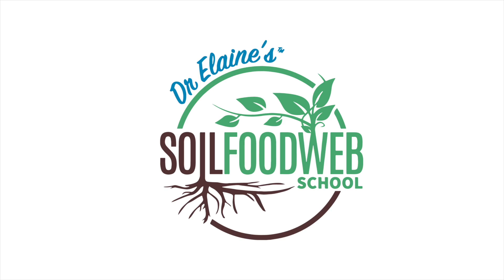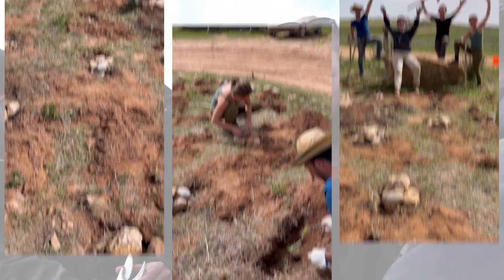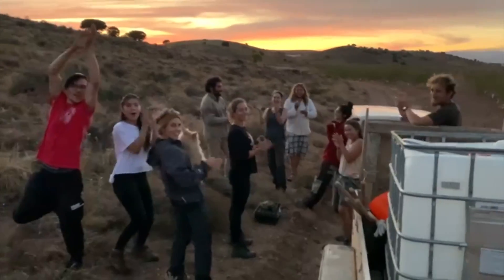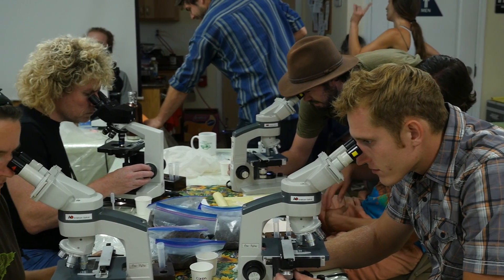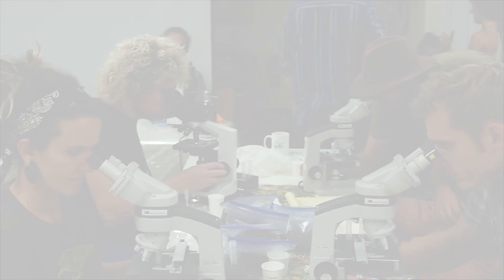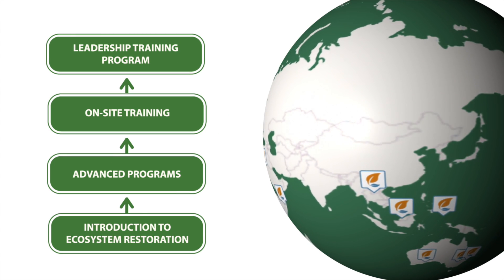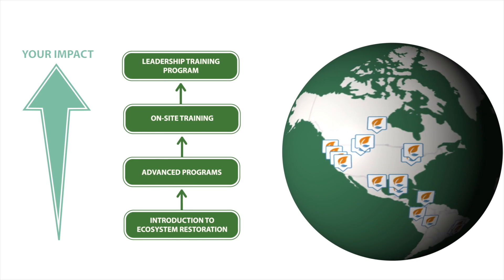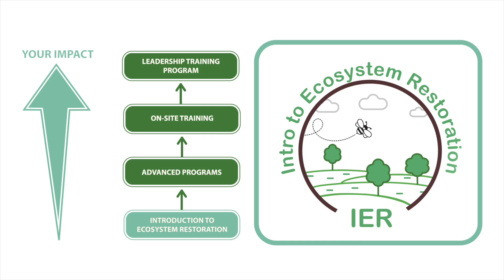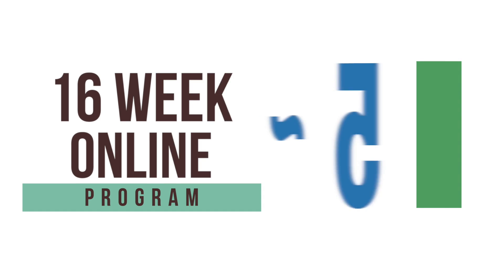The Soil Food Web School is proud to be collaborating with Ecosystem Restoration Camps, a global movement on a mission to train people to restore degraded ecosystems around the world. Together we are developing exciting new training programs designed to make it possible for individuals with no previous experience to work together on restoring their ecosystems. These programs will also empower Soil Food Web Consultants to make a bigger impact on the wider ecosystem. There will be beginner, intermediate, and leadership level training both online and at ecosystem restoration camps located in nearly 30 countries around the world. The first of these programs is the Introduction to Ecosystem Restoration, which covers the principles of ecology and ecosystem restoration — a 16-week online program requiring around 5 hours of study per week.